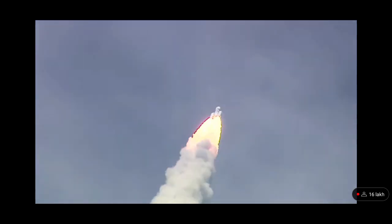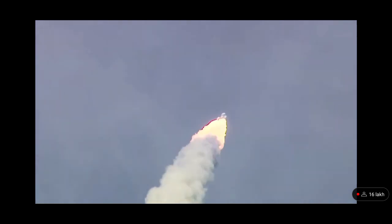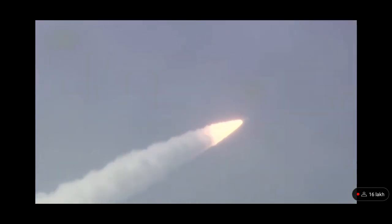As the rocket is soaring through the clear skies, every second moving closer to the accomplishment of the most important milestone in its mission to the Moon, every Indian witnessing the launch live is content with the feeling of watching history in the making.